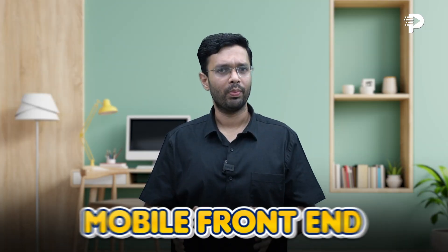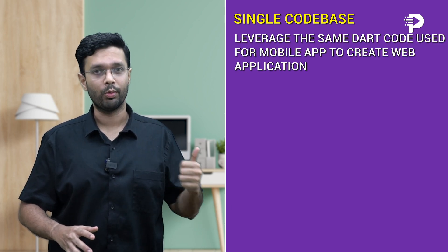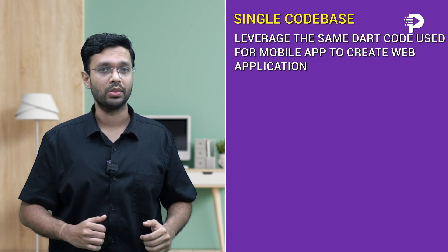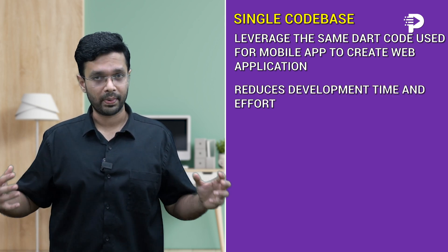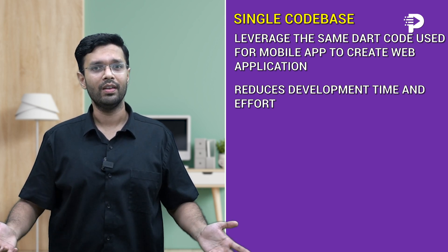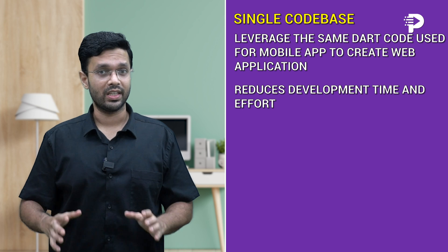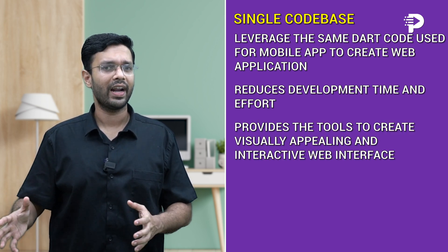Part 2: Mobile Frontend. Flutter's versatility shines when it comes to building applications for both web and mobile platforms. With a single codebase, developers can leverage the same Dart code used for a mobile app to create web applications, significantly reducing development time and effort. Flutter compiles Dart code into JavaScript, resulting in applications that perform well on modern browsers, and its extensive widget library provides the tools to create visually appealing and interactive web interfaces.